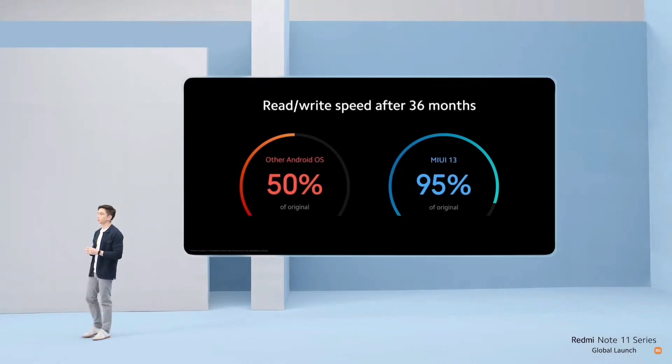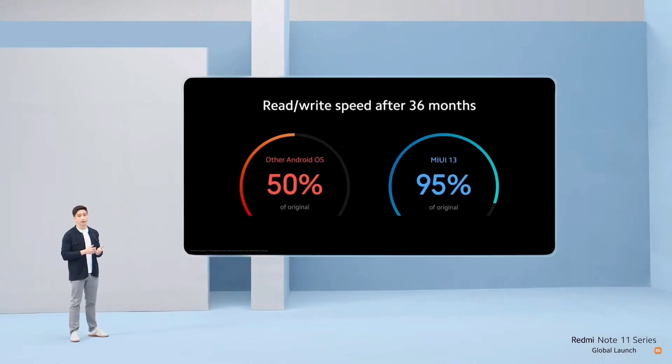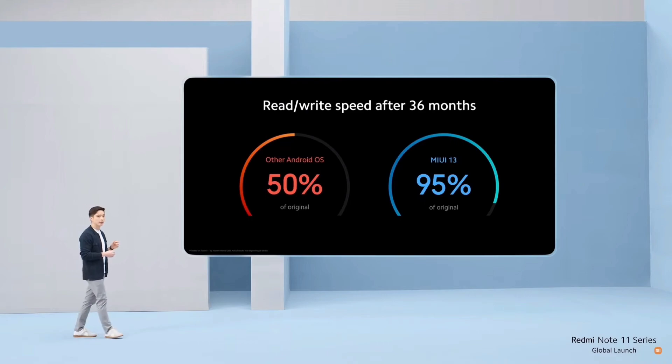Looking at long-term usage: while other Android OSes see read and write speeds drop by about 50% after 36 months, MIUI 13 manages to keep that at a crisp 95%. This gives you an experience that's close to out-of-box and prolongs the lifespan of your device.